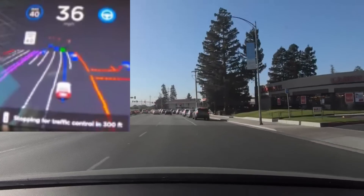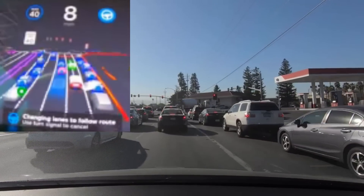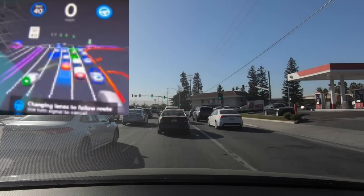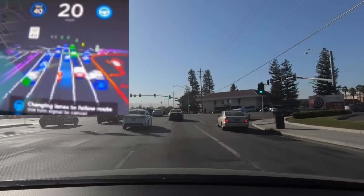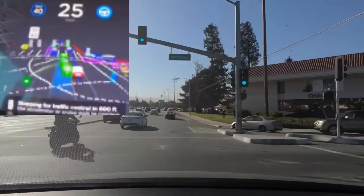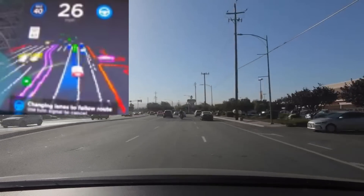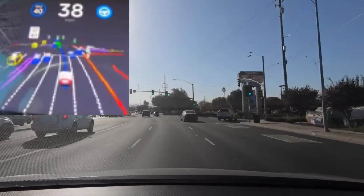Driving down the road, we get behind a bunch of traffic and wait. When the light turns green we follow the cars in front. It identifies all the cars around us and picks up a motorcycle coming up to the left. Then it shuffles over to the left lane by itself, making a lane change on a local road.